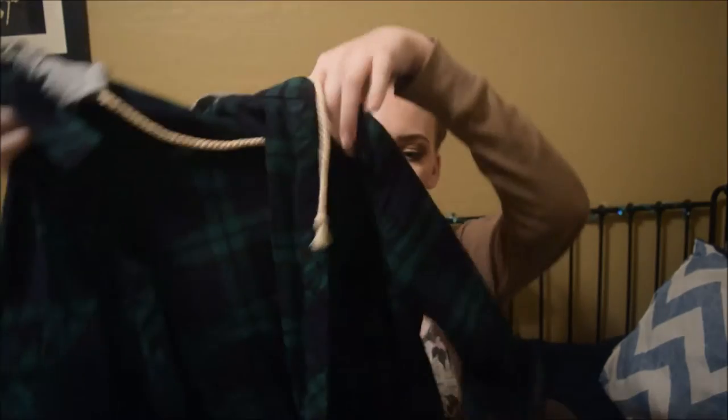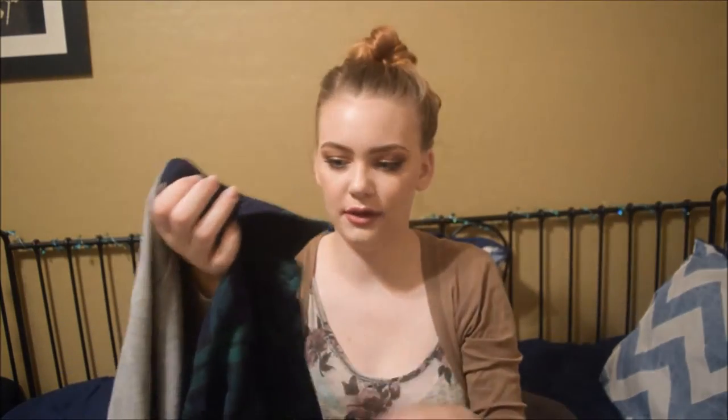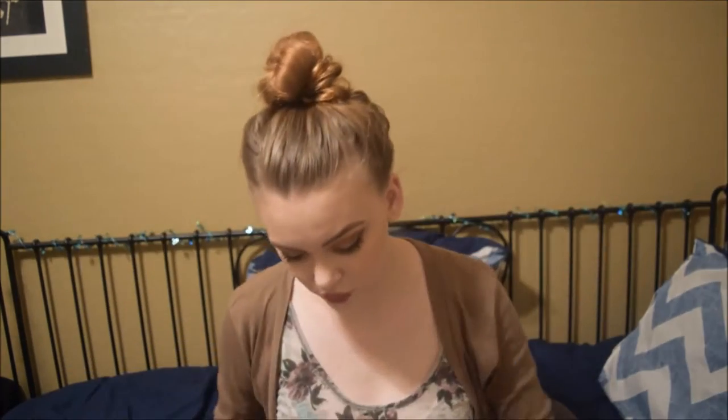I got this at Urban Exchange, another consignment store, but it's from Wet Seal. It's this navy blue and green plaid button-up with a little gray hood and the little strings hanging down. It's super warm and comfy. I have the sleeves cuffed but you can also roll them down. It's just comfy and nice for winter and fall, and I thought it'd be a great investment. It was cheap.